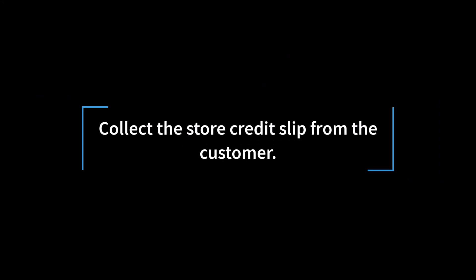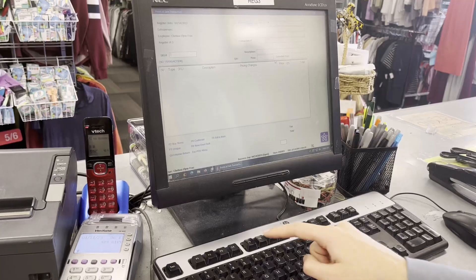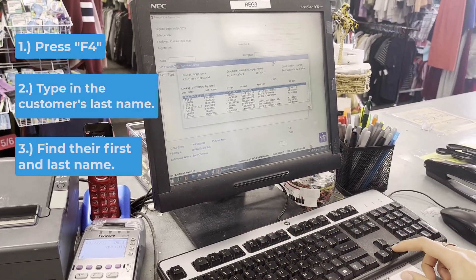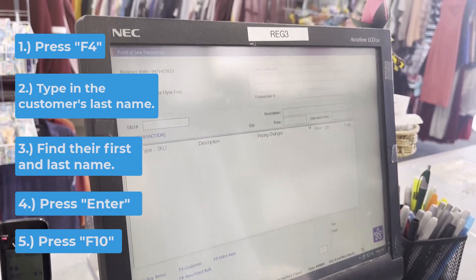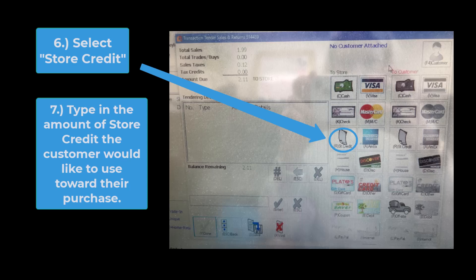Store Credit. Get the store credit slip from the customer. Before you click F10, you must select a customer. To do so, click F4, type in the customer's last name, find the customer's first and last name, and hit Enter. Then you can click F10. Find store credit and select it. Type in the amount the customer is looking to use of their store credit and hit Enter.